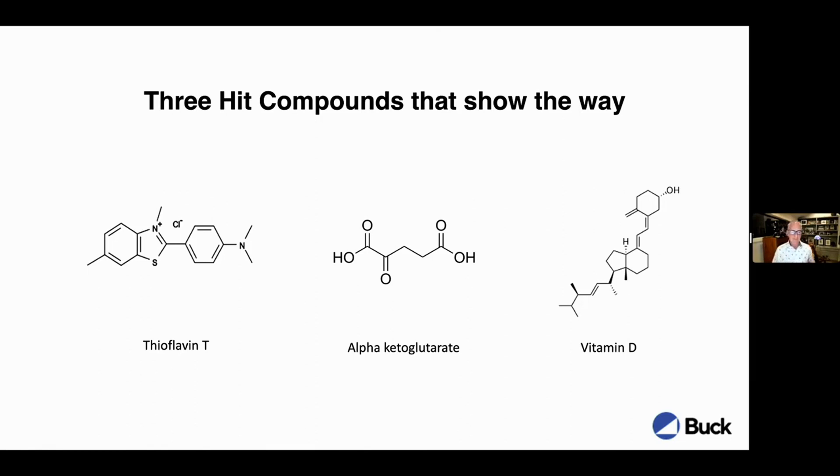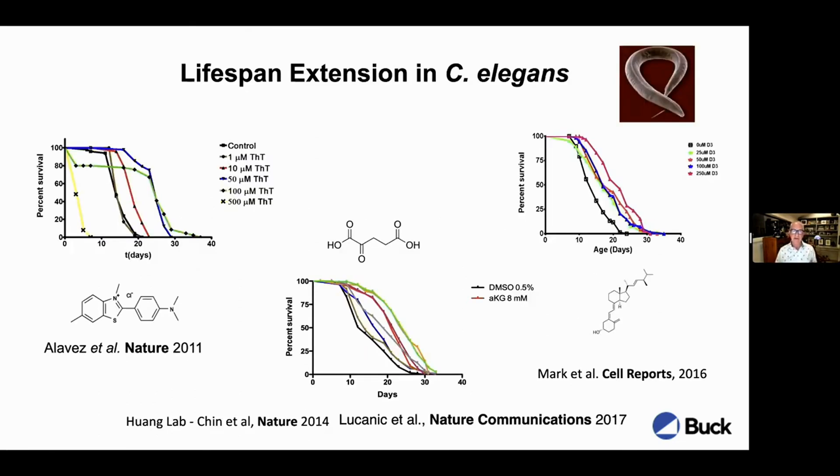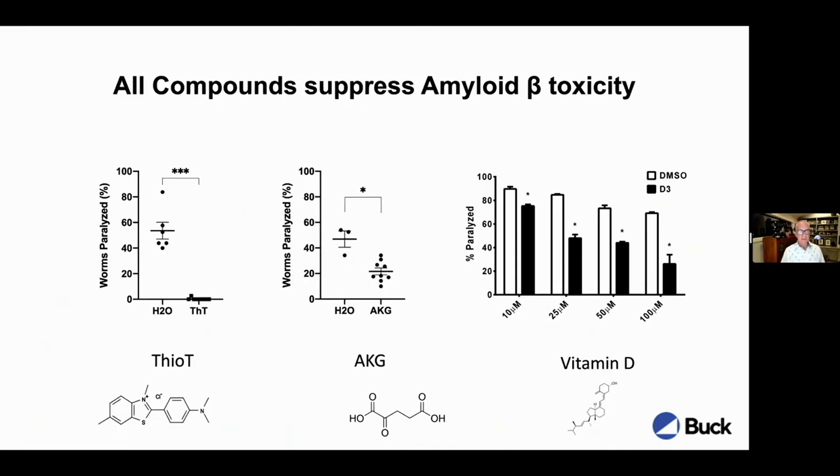We've been studying these in different projects over the years and following them to different extents. Let me point to some common features of these compounds. This slide is really aimed at showing that, despite the fact that these compounds are very different from each other, they share common aspects: lifespan extension, and suppressing amyloid beta toxicity.